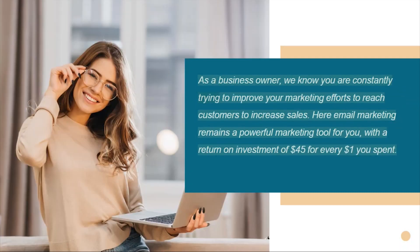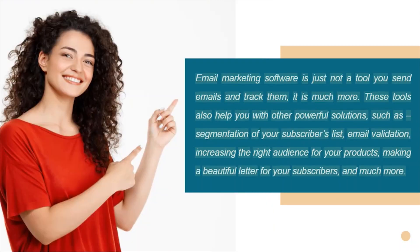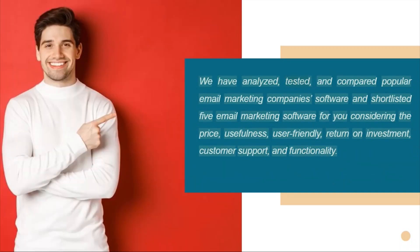It is very important to use the right email marketing tools that suit your business and subscribers. As a business owner, we know you are constantly trying to improve your marketing efforts to reach customers and increase sales. Email marketing remains a powerful marketing tool with a return on investment of $45 for every $1 spent. Email marketing software is not just a tool to send and track emails — it also helps with segmentation, email validation, and increasing the right audience for your products.